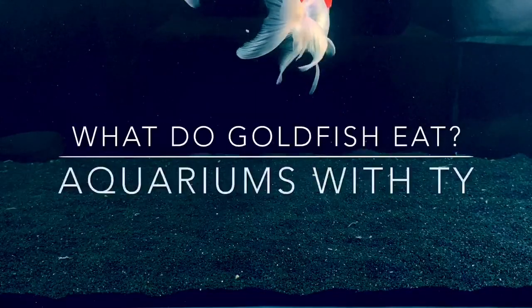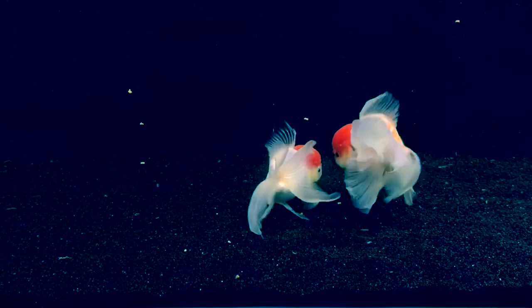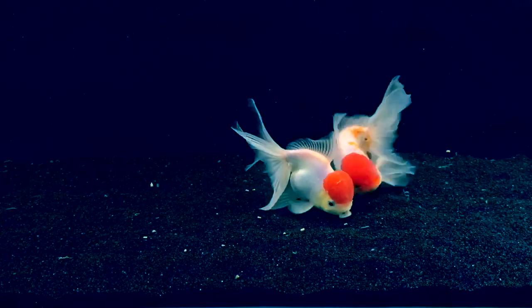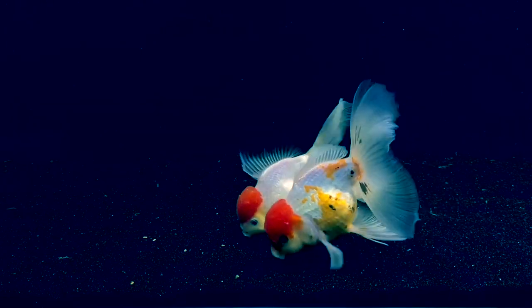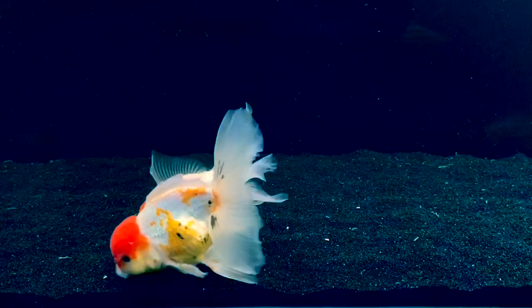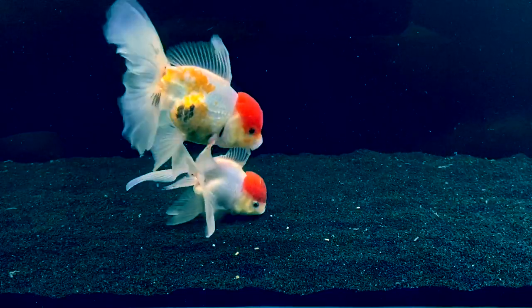Alright, so what do goldfish eat? That's what we're going to talk about in this video. Goldfish need to have a staple diet of pellet food. I feed mine Saki Hikari or New Life Spectrum. It really doesn't matter as long as it's a high quality food and it is an omnivore diet.